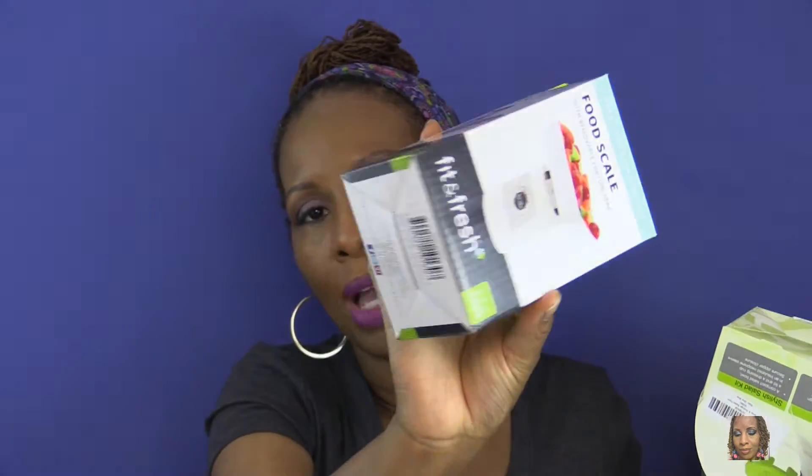The next thing I bought was a food scale, because I don't have one. I've been working out and I'm trying to do better with my portions and what I'm eating, so this will help me out with that.